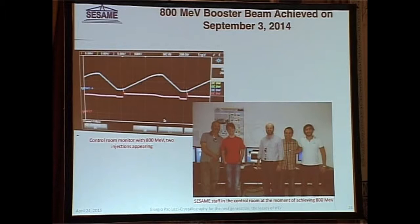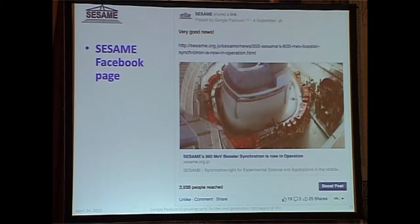We're trying to get people involved in the development of SESAME, so we started a Facebook page because, of course, if you're not on Facebook you don't exist. We gave the announcement through various means including Facebook, and we managed to reach about 4,000 people just by doing that.